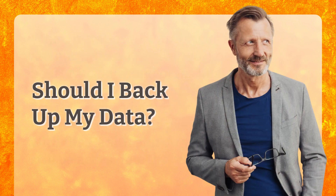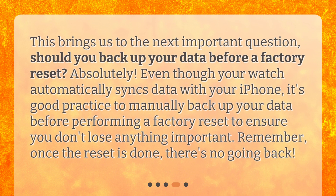Should you back up your data before a factory reset? Absolutely. Even though your watch automatically syncs data with your iPhone, it's good practice to manually back up your data before performing a factory reset to ensure you don't lose anything important. Remember, once the reset is done, there's no going back.